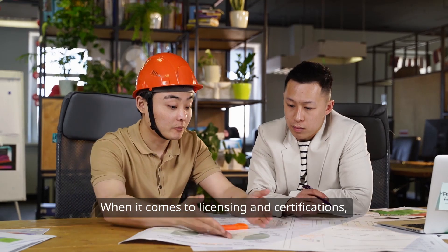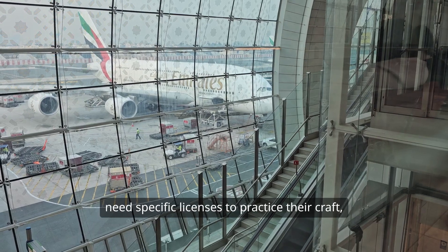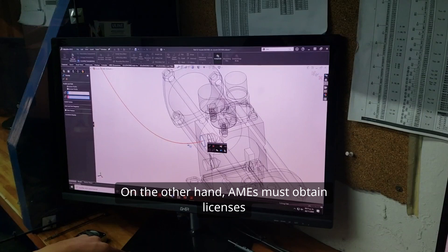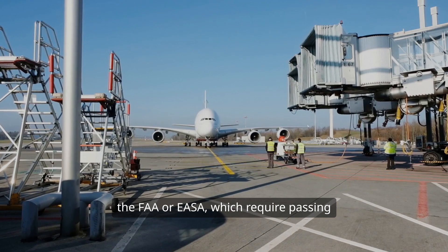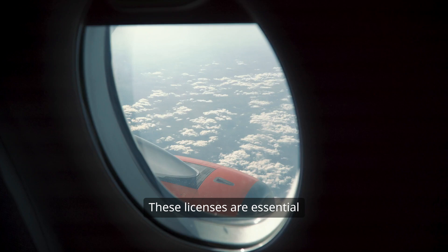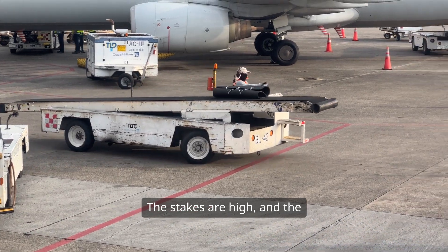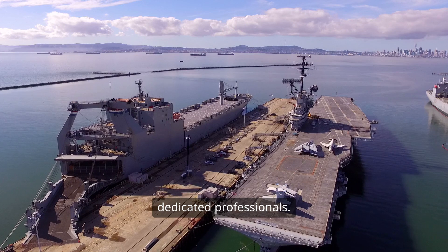When it comes to licensing and certifications, there's a stark contrast as well. Aeronautical engineers typically don't need specific licenses to practice their craft, though they might pursue additional certifications to bolster their credentials. On the other hand, AMEs must obtain licenses from aviation authorities like the FAA or EASA, which require passing exams and gaining hands-on experience. These licenses are essential — they're the ticket to being able to perform maintenance on specific aircraft types or systems. The stakes are high and the training is rigorous, but it's all in a day's work for these dedicated professionals.